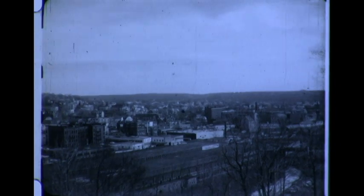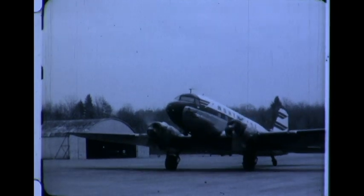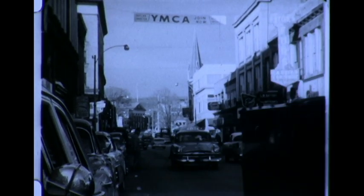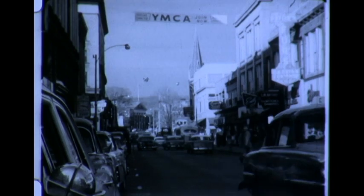This is Fitchburg, Massachusetts, founded in 1764, 39 miles northwest of Boston by air, 51 by highway. Population 45,000, including some of the country's most highly skilled craftsmen.